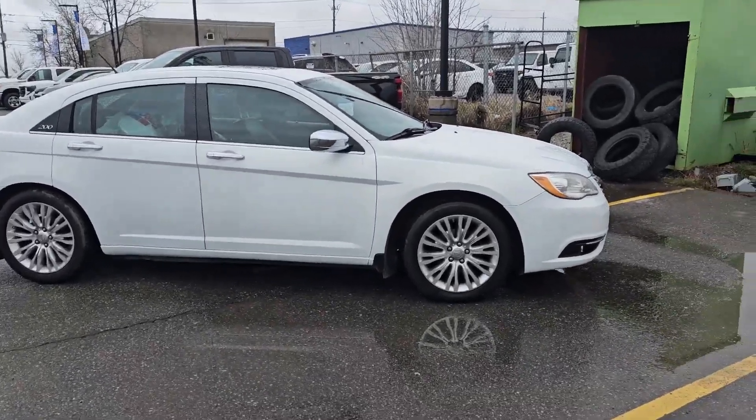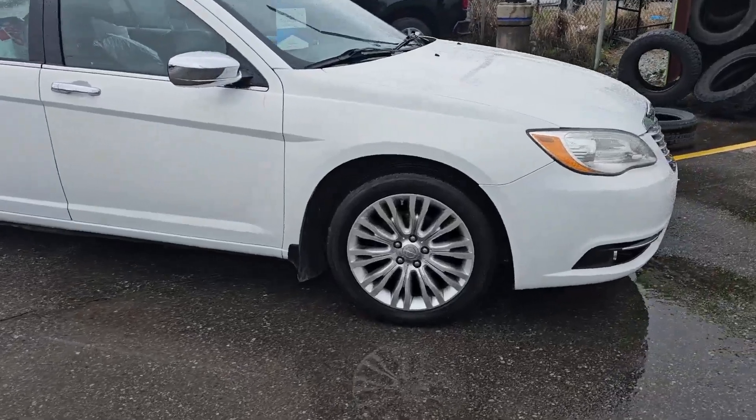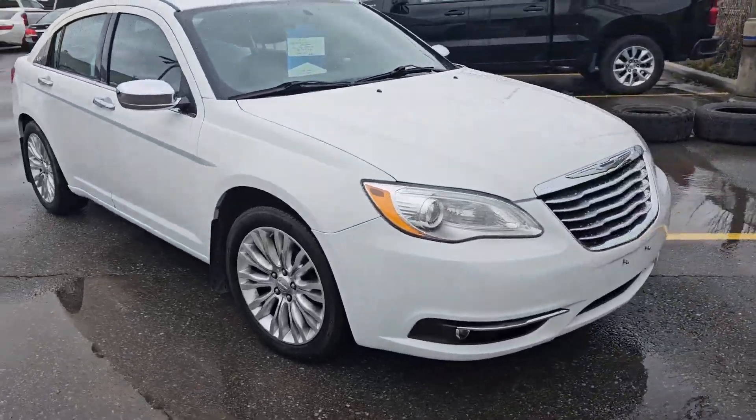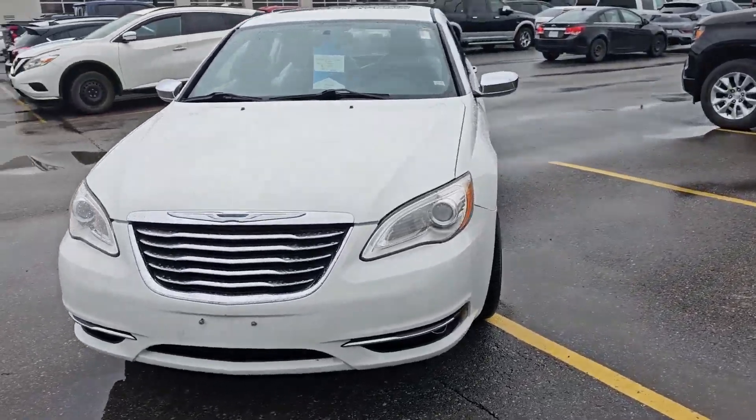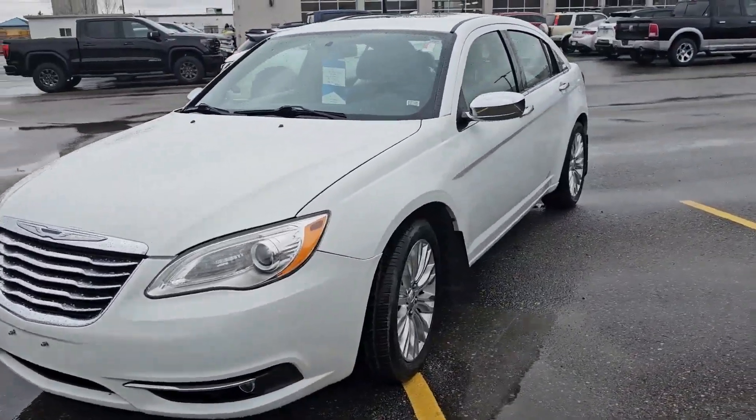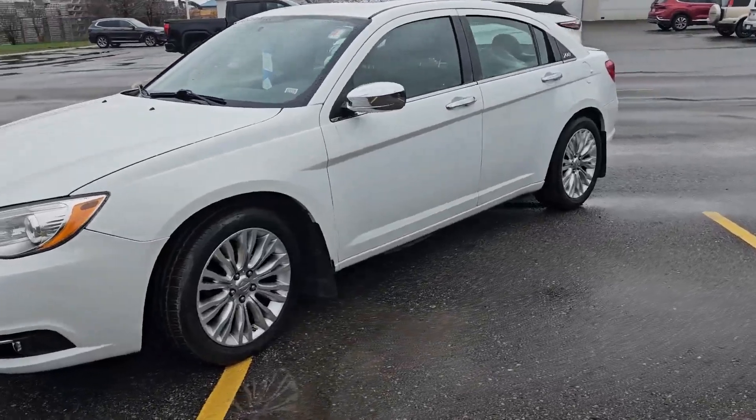You're looking at a 2015 Chrysler 200. This vehicle has just 155,000 kilometers on it. We are selling it as is for $7,898.